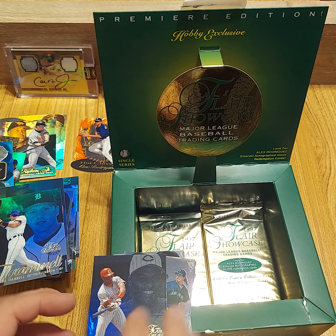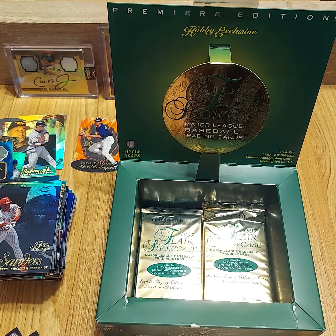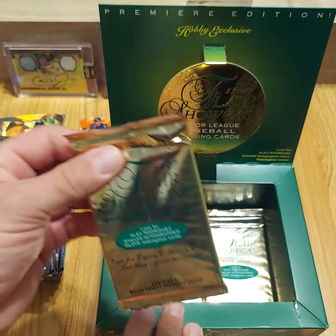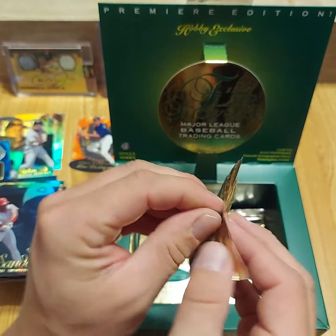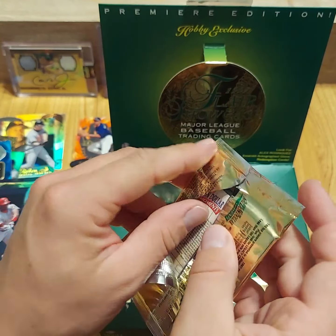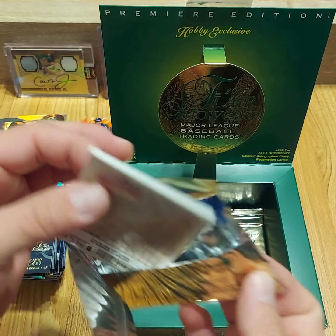So we got two Diamond Cuts, a Hot Gloves, and a Legacy Collection. For a 90s box, I'd say that's pretty good — definitely beating the odds for sure. Would have been nice for a Legacy Collection with a higher-end player than Billy Wagner, but I'll take that. And I'll take the A-Rod Hot Gloves for sure.